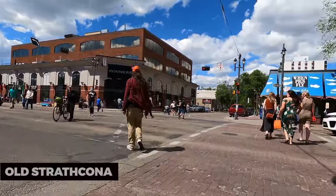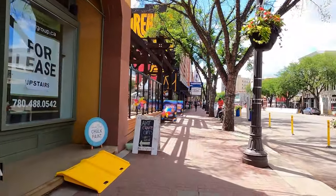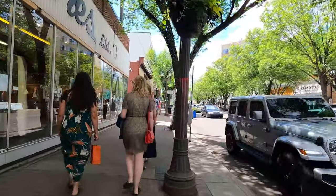Old Strathcona. Old Strathcona is a historic and artsy district that's brimming with character. Explore unique shops, dine at eclectic restaurants, and catch live theater or music performances at the local venues.